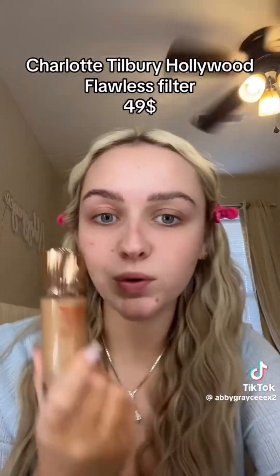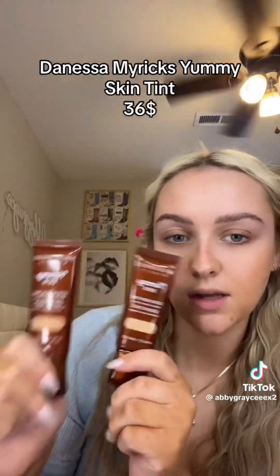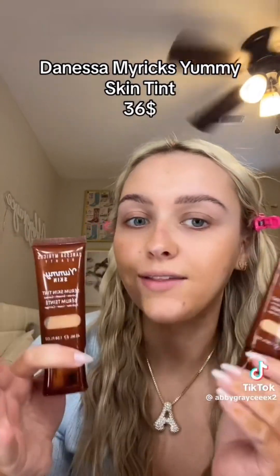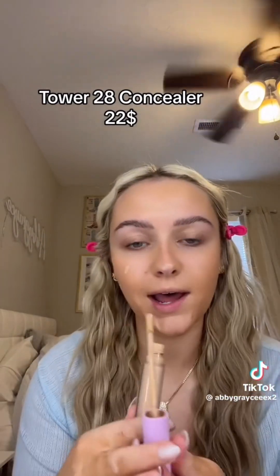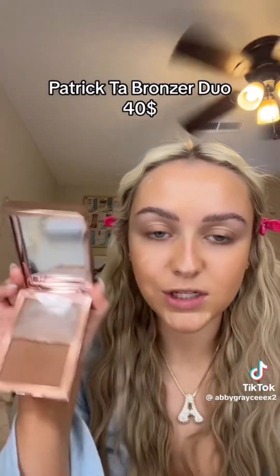My makeup routine starts with the Charlotte Tilbury Hollywood Flawless Filter, which retails for $49. For foundation on a day-to-day basis I use the Danessa Myricks Yummy Skin Tint — I technically use two shades but I'm only going to count one at $22 range, mixing shades 6 and 4 today because I'm in between tans. I use the Tower 28 concealer a lot — it's my favorite of all time, I have four shades, and it retails for $22.